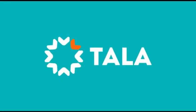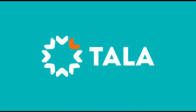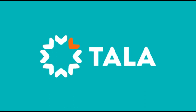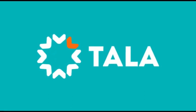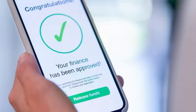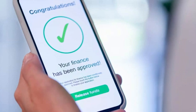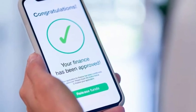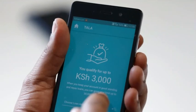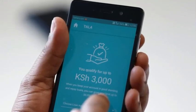Tala was founded by Shivani Siroya in 2011 and launched in Kenya in 2014. It currently operates in the Philippines, India, Kenya and Mexico. Tala comes up as the number one loan app in Kenya because of its low interest charges on loans, which start from 0.3% per day. It also offers instant cash disbursement without a rigorous background check on credit history.